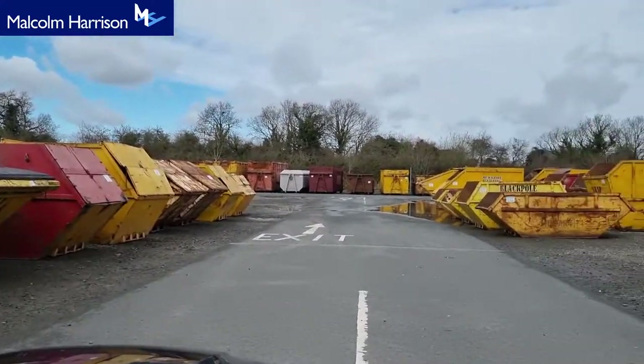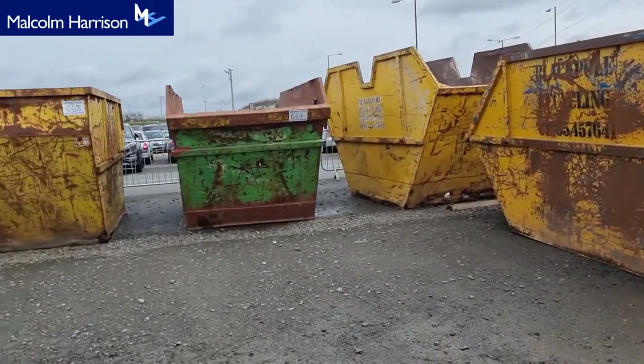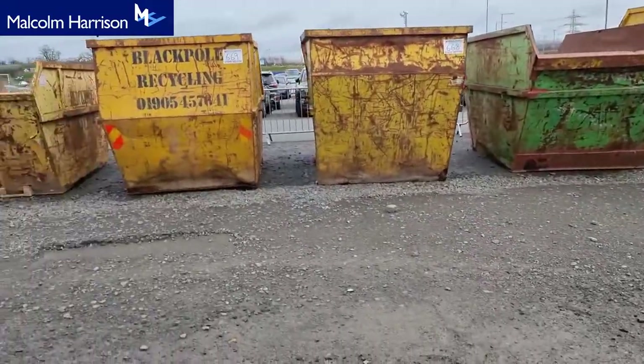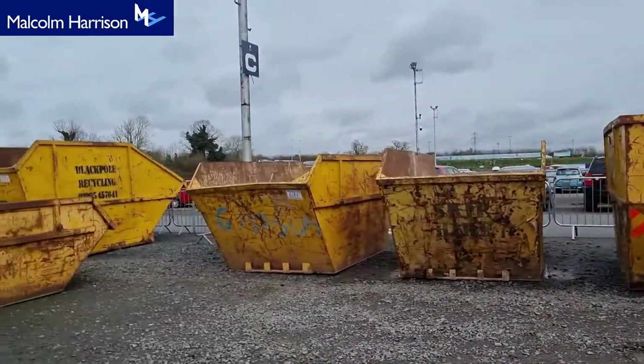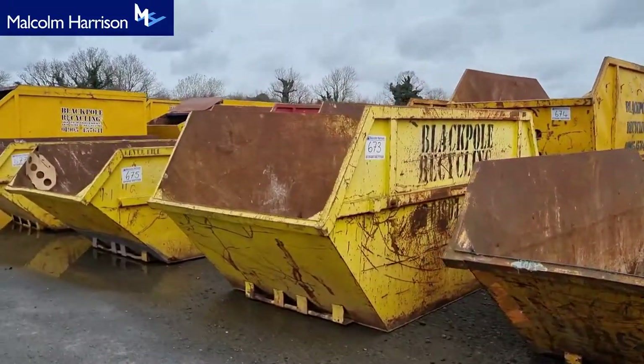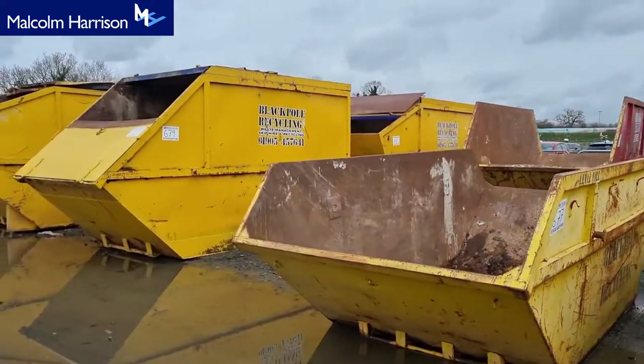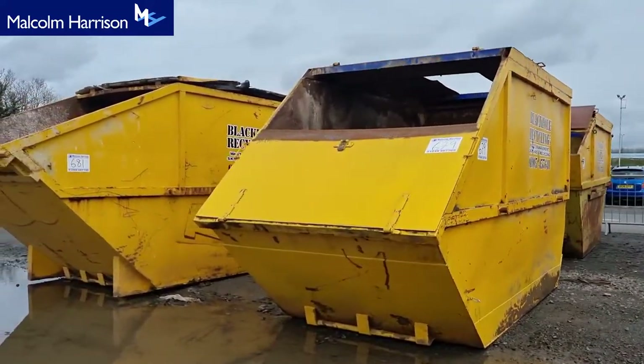These larger skips here — cupboards, large covered skips — all from Black Pole Recycling. Some other ones in there as well: some cupboards and large covered cells.